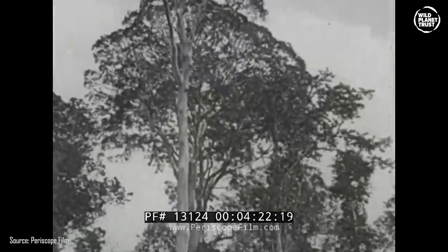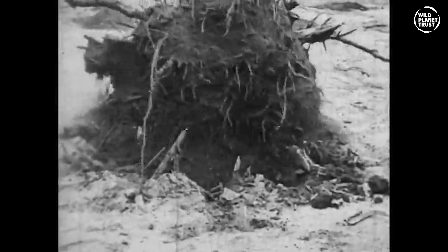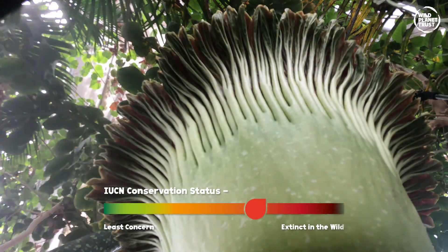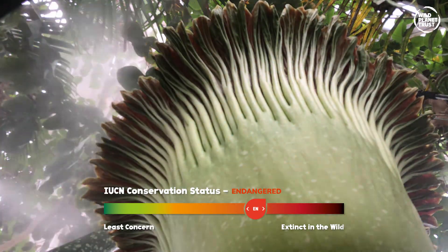Unfortunately, the destruction of the rainforests of Sumatra is drastically affecting the number of Titan Arum in the wild today. For this reason, the Titan Arum is listed as endangered by the IUCN. This makes the cultivation work conducted at botanic gardens worldwide incredibly important for the conservation of this plant's species.